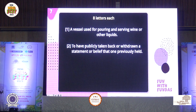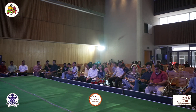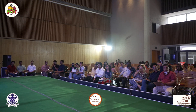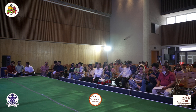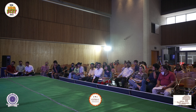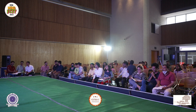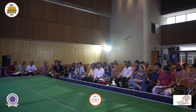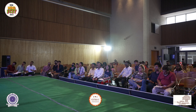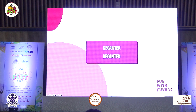Team two. Eight letters. A vessel used for pouring or serving wine or other liquids; to have publicly taken back or withdrawn a statement of belief that one previously held — second one is in the past tense. Spellings: D-E-C-A-N-T-E-R. Perfect — decanter and recanted. Well done, good answering team two, plus 10 to you on decanter and recanted.